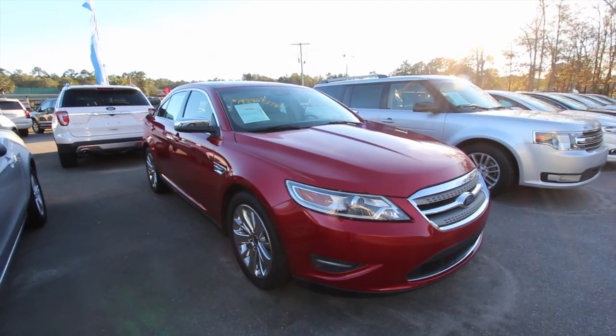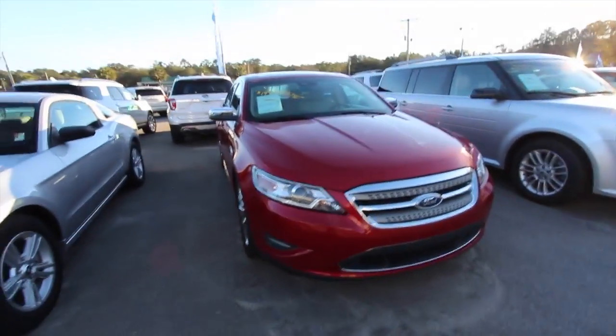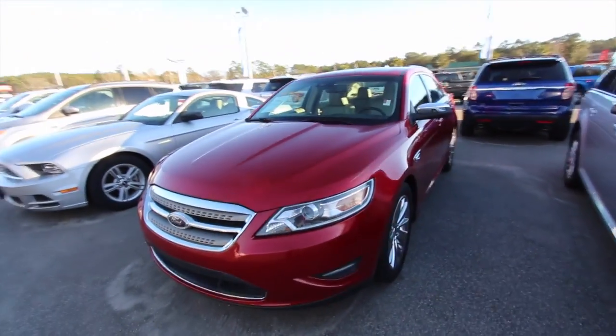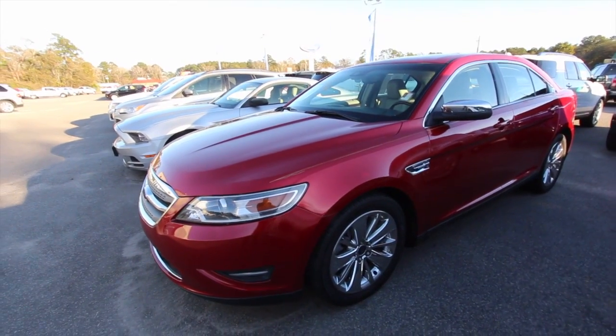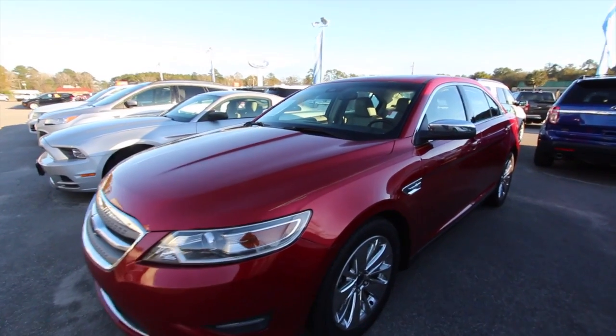This one's a limited package. If you haven't checked out the Taurus, it's come a long way over the years. Your mom or dad may have had a Taurus back in the day — maybe they didn't have one like this. Anyways, let's take a look at it.